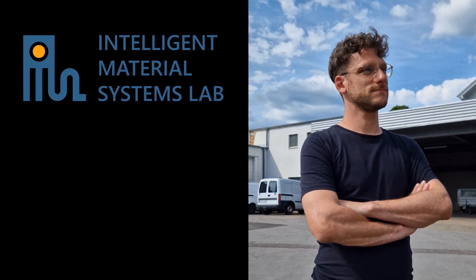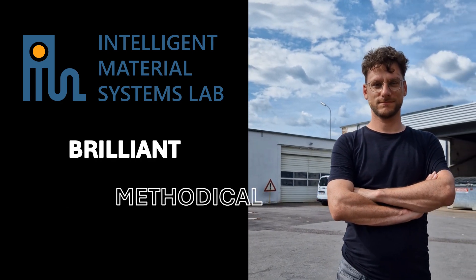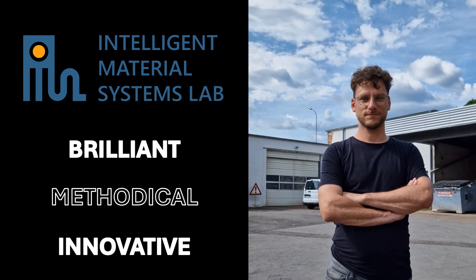Meet Julian, the cornerstone of the IMSL research team. Brilliant, methodical, and innovative, he's the kind of worker every boss dreams of. But even Julian's perfect workday is plagued by little annoyances.